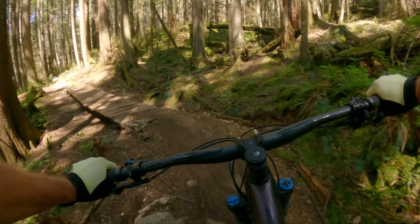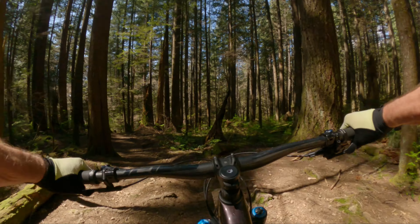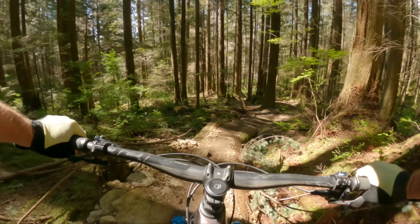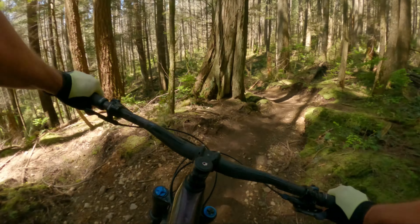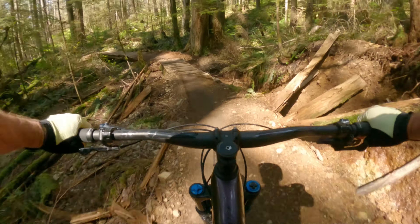Even though they smoothed it out, it's still a very janky trail. Some people were complaining that it's no longer a black, it's kind of like a blue — well, I wouldn't agree with that. This is definitely still a black.